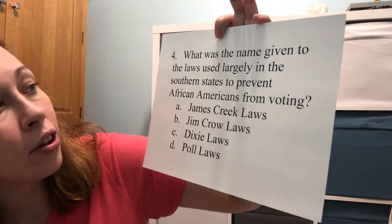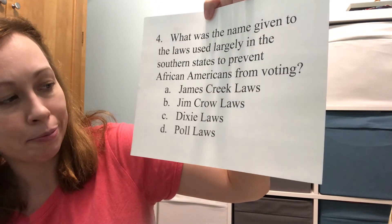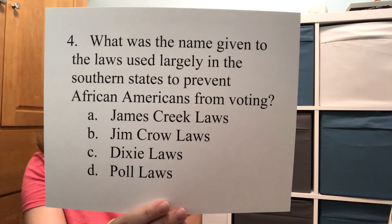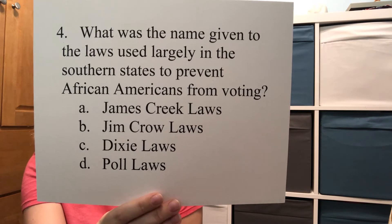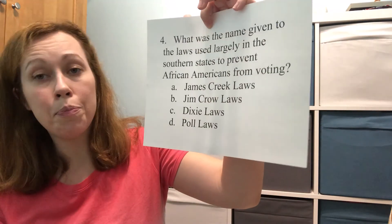Question four for 10 points: What was the name given to the laws used largely in the southern states to prevent African Americans from voting? Was it A) the James Creek laws, B) the Jim Crow laws, C) the Dixie laws, or D) the poll laws? The answer was B, Jim Crow laws. The name Jim Crow actually came from a minstrel show — the main character in that show was called Jim Crow.